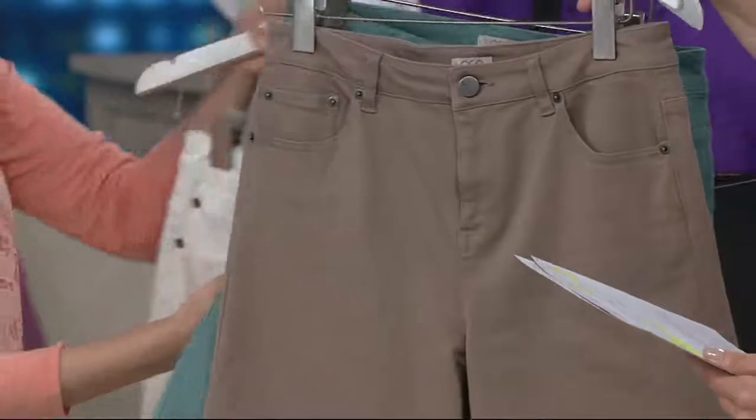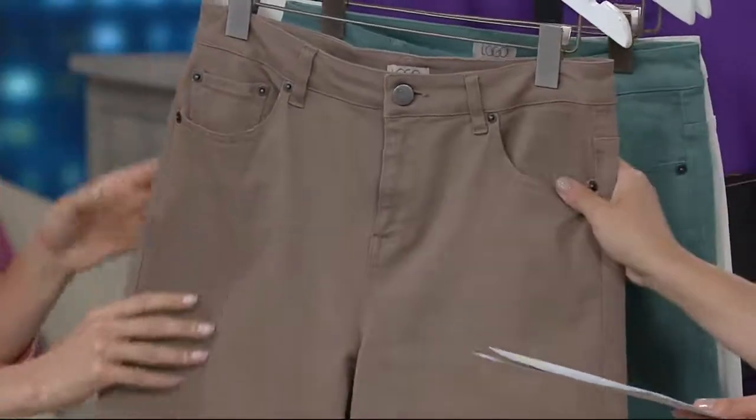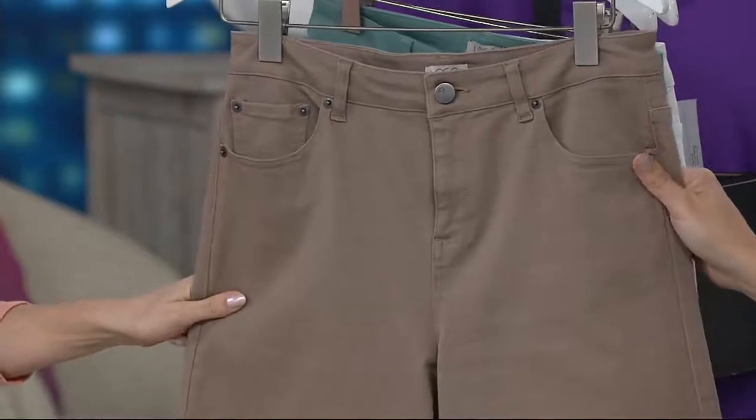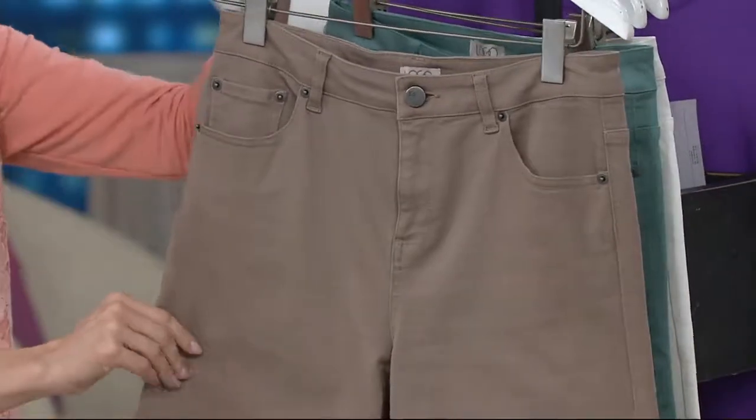And then this choice — this is the sable. We are sold out of the size two, but okay on the rest. And isn't that beautiful? That's like this warm cocoa hue. I love that too.